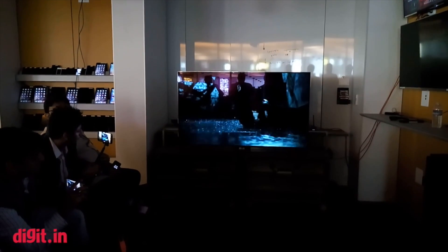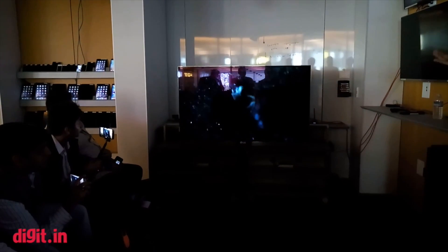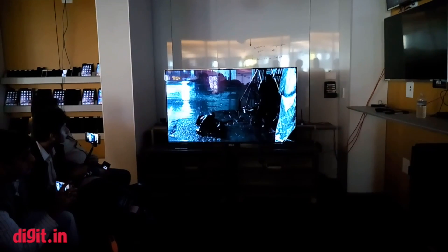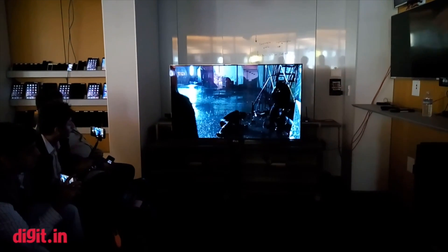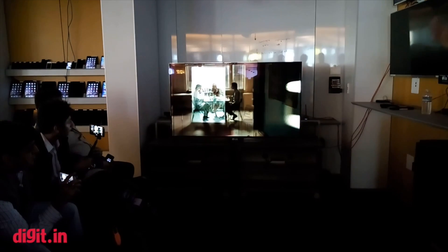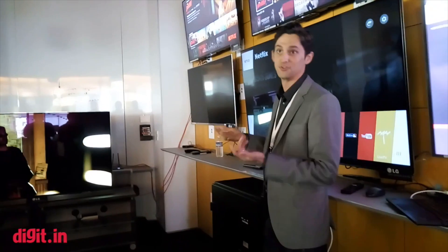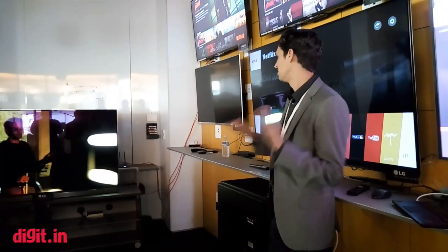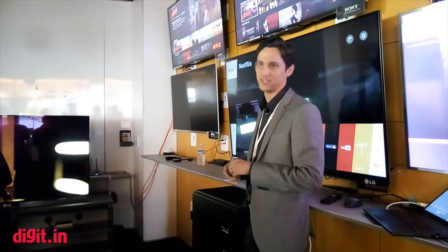The first time I saw this clip, I noticed kind of the graininess in the shadow. I talked to our resident HDR expert and he said that's actually part of the source content — you're seeing the director's intent, showing noisiness to make it look more like film. If you look at other 4K on Netflix like House of Cards, you don't see that grain. But Crouching Tiger, Hidden Dragon does have that built in because that's what the director wanted.